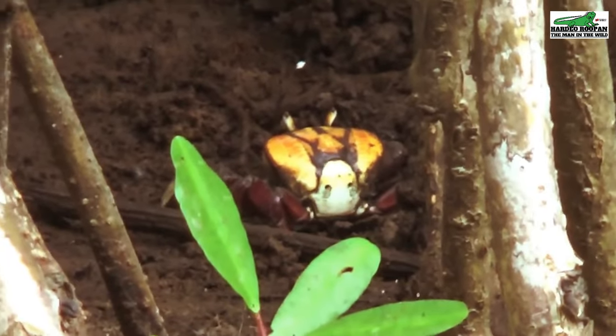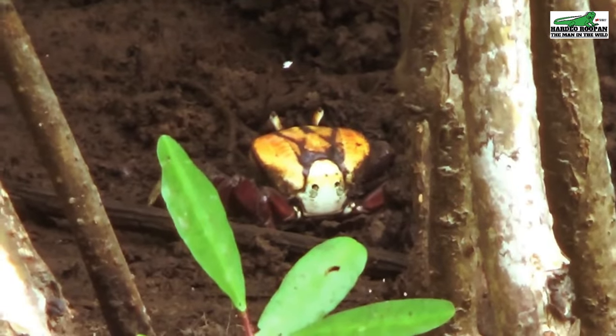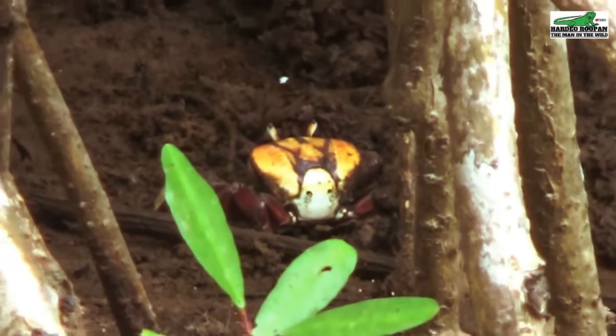In Trinidad, the periods of mating and egg washing is referred to as the crab run, as crabs are seen running all over the place during the mating and laying period.